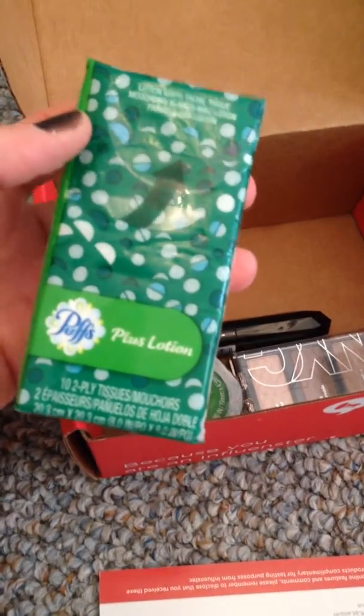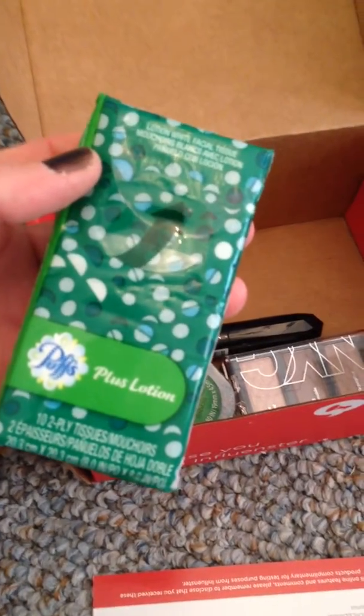Puffs Plus Lotion — fantastic. Everybody in my house is going to need these right now because everybody is sick with sniffles.